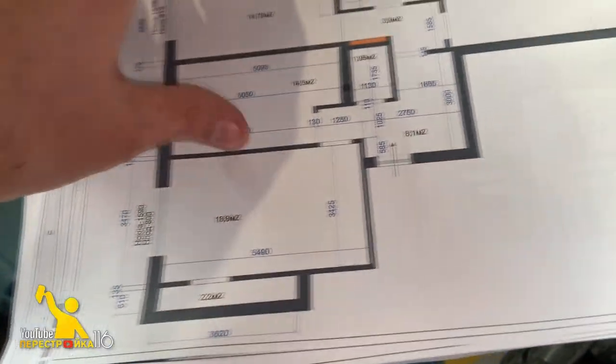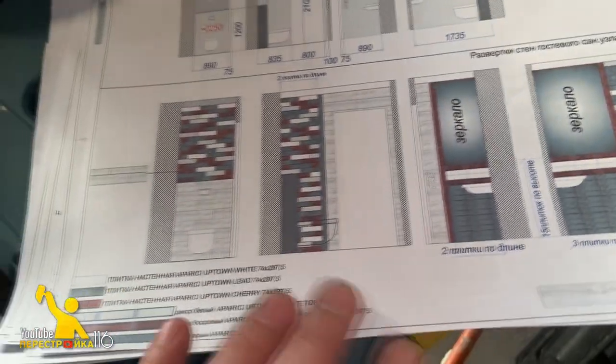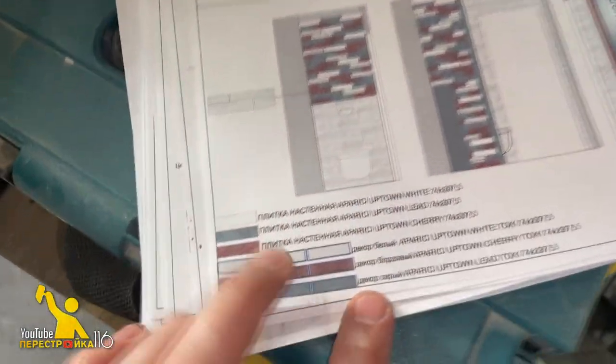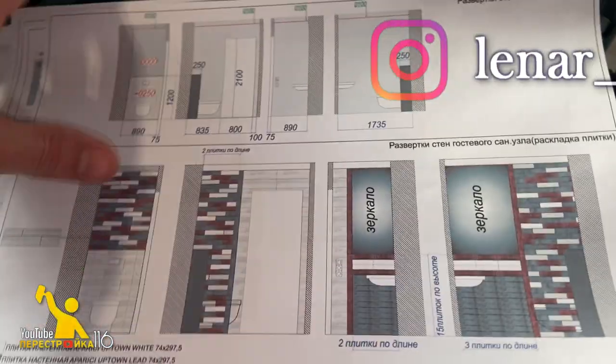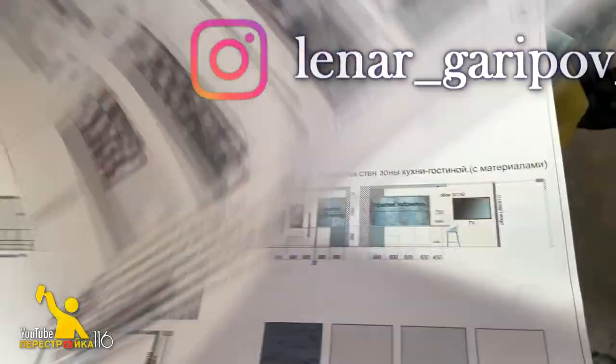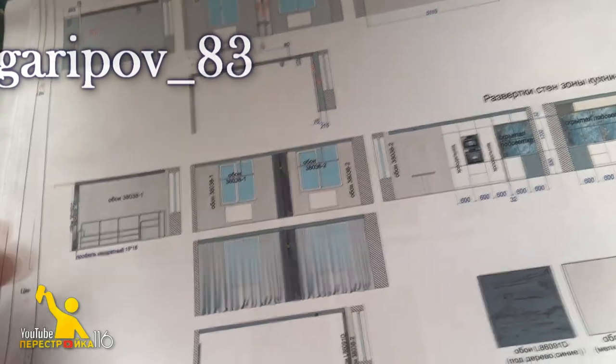Это тоже старый проект. Это у нас раскладка плитки, которая будет производиться в санузлах. Это маленький санузел. Тут несколько вариантов плитки — об этом я расскажу чуть позже, не сегодня. Это у нас визуализация уже по комнатной.